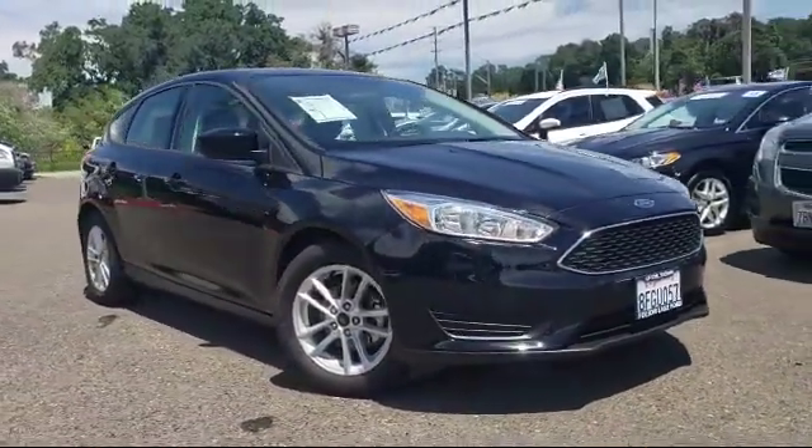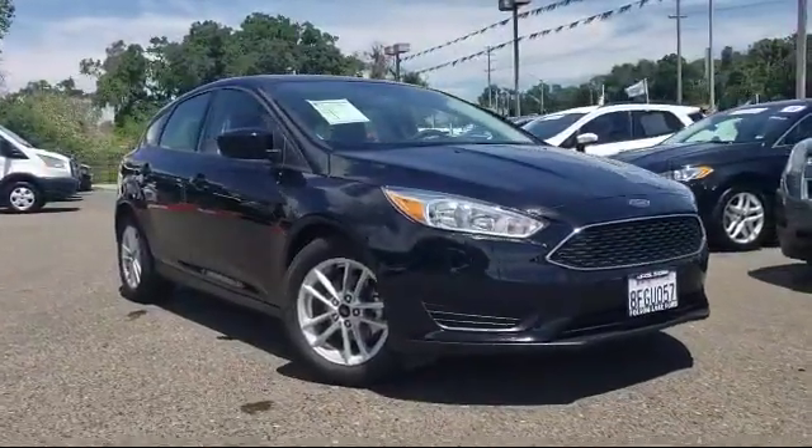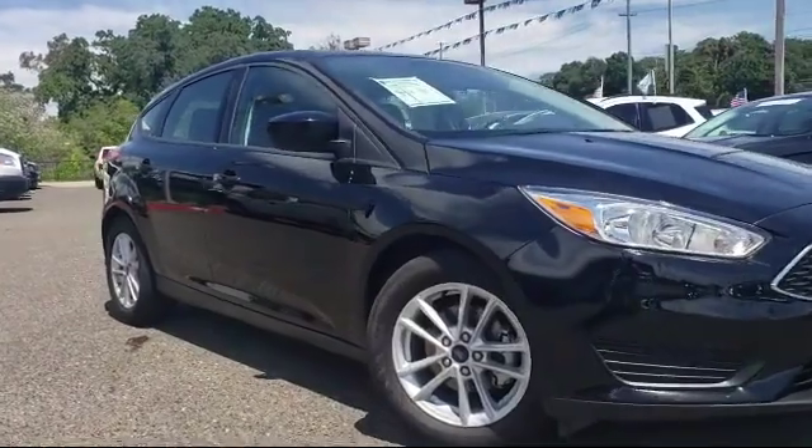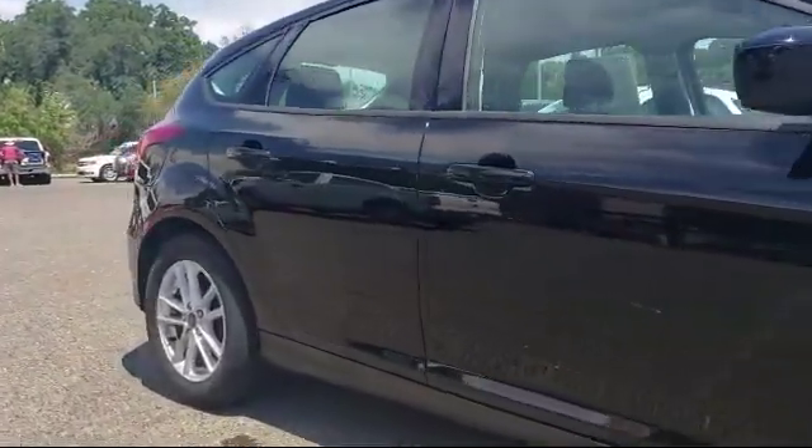It comes equipped with rear spoiler, tire pressure monitoring system, alloy wheels, keyless entry, rear view camera, Sirius XM satellite radio, and air conditioning.